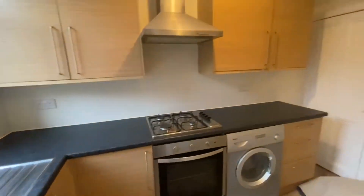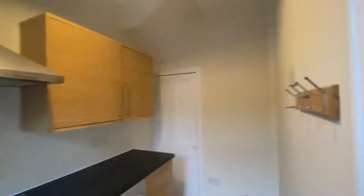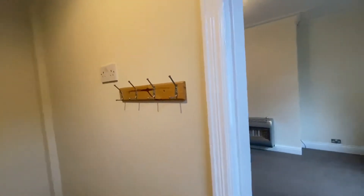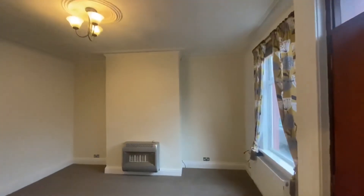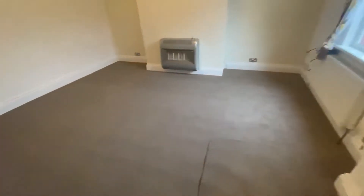It has a lovely galley kitchen which actually has the stairway to a basement downstairs, which is really dry and useful for storage, with some hooks there to hang your coats up. As mentioned, it's been thoroughly redecorated throughout and has new carpets.